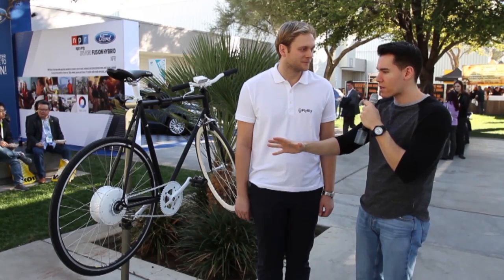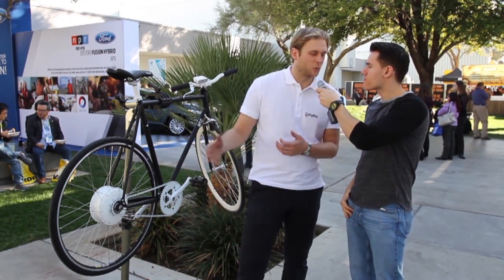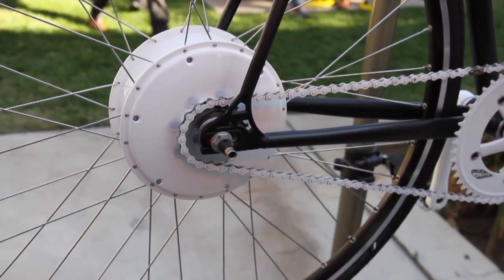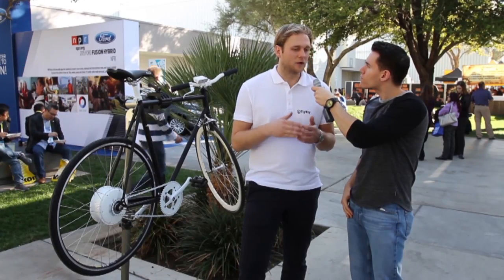And how does it work as far as how far can it take you and how fast? So inside the hub we have the motor, the battery, and all the electronics — that's everything inside here. It gets you up to 60 miles per hour and from 30 miles up to 60 miles range. Wow, that's amazing.